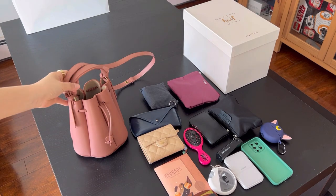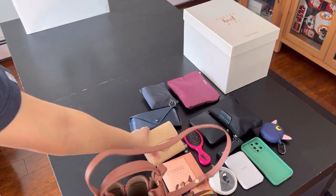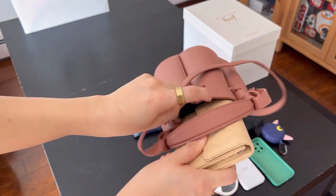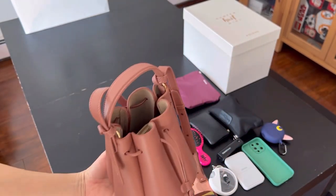I want to put in a clarification here. The reason I'm showing these winter clothes with this bag is that it is winter in New York right now, not because this bag is a winter style bag. Honestly, I think this blush color bag can be an all-seasons bag.